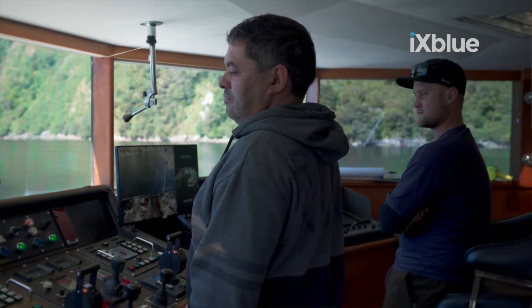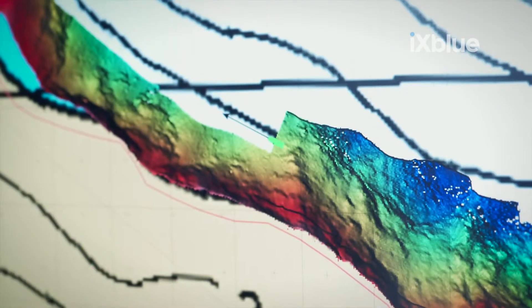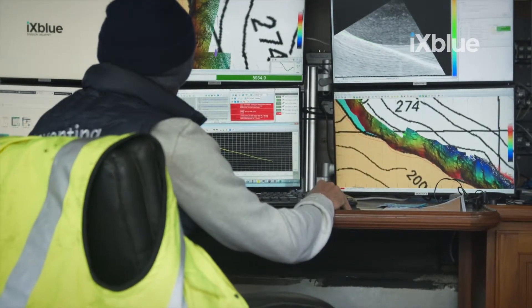From this data there are a number of derivatives that we can take from it. It also provides us backscatter information and also information about the water column. We're also collecting laser data of the coastline, so we're not only mapping the sea floor but actually mapping the land as well and bringing the two together.